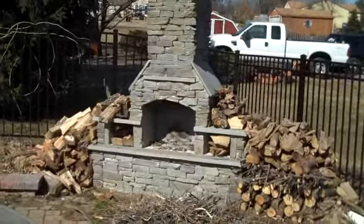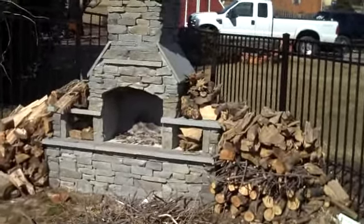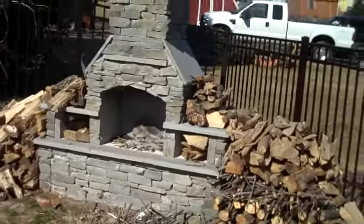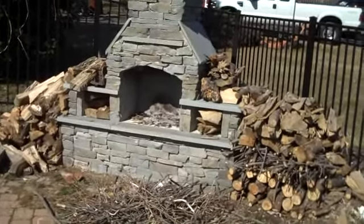Placement of these outdoor fireplaces is pretty critical, because you want to have a good view of it from inside your house. It's nice in the wintertime to light a fire and be inside and watch it from inside, or you can go outside and use it.